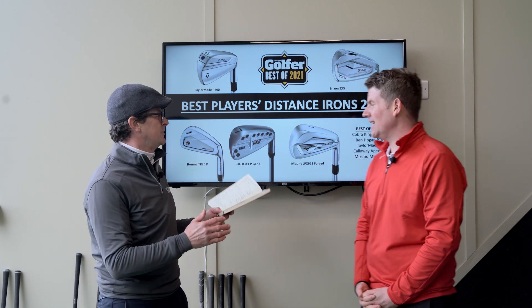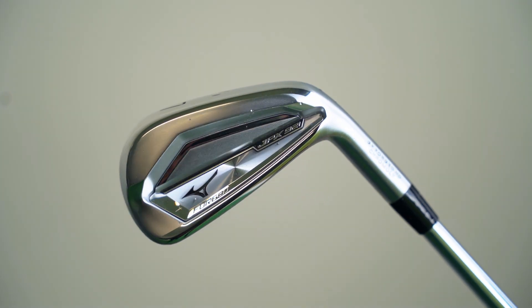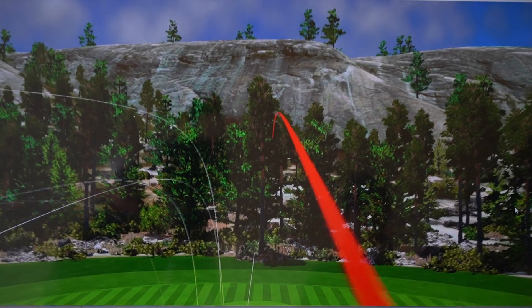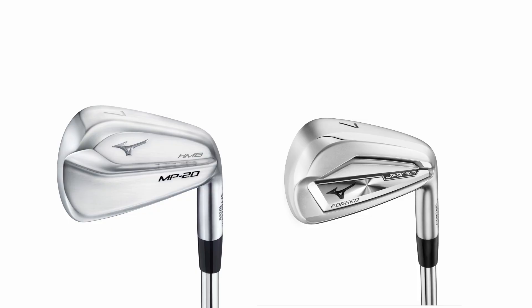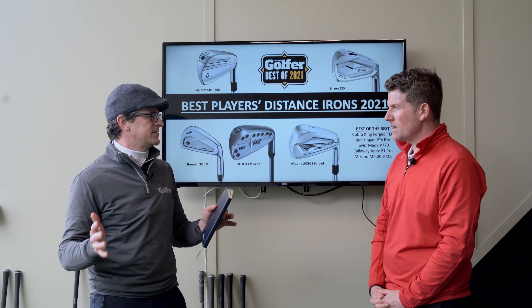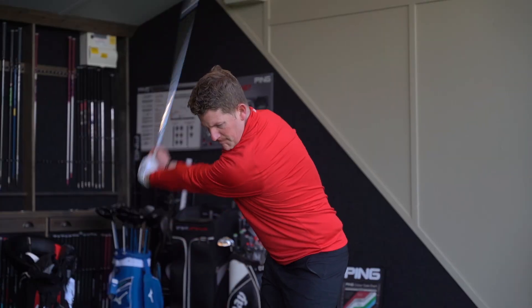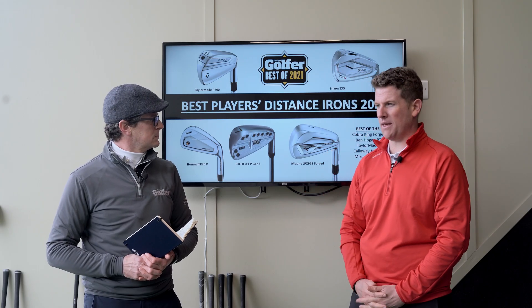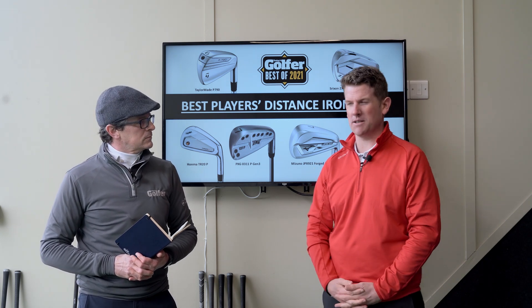The Mizuno JPX 921 Forged is probably one of the nicest feeling irons Neil has hit — really nice-looking, though slightly longer in the face at address compared to the Honma. In terms of feel, it's hard to beat. On the common question of choosing between it and the MP-20 HMB: the data showed about one mile per hour more ball speed and about two yards more carry from the Forged, which was surprising — you'd expect the hollow body HMB to be longer, but the Forged was quicker off the face. If you're looking at the MP-20 HMB, you really need to try the Forged too.